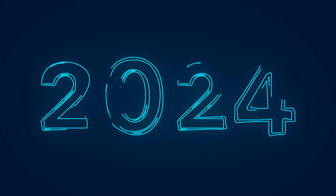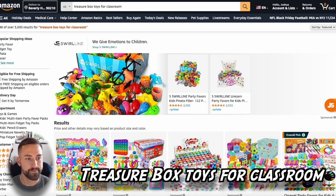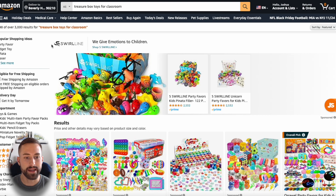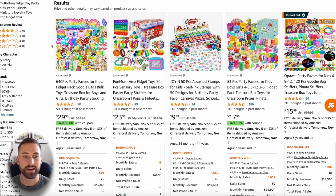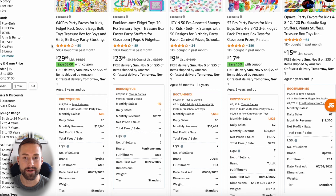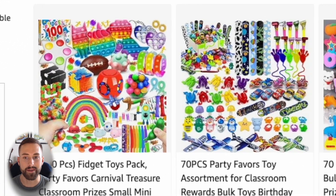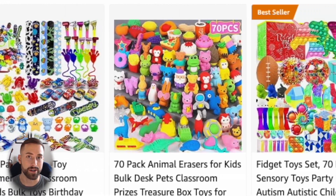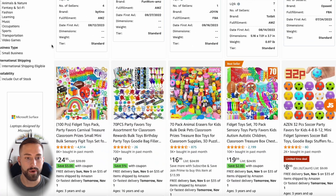Let's start off today with product number one: the Treasure Box Toys for Classroom. Before we take a look at the data, this product reminds me of the fidget toys from two to three years ago, but it's a little bit different. This is a large quantity of unique party favor gifts that teachers are putting in treasure chests for children to take as a reward or for a good grade.